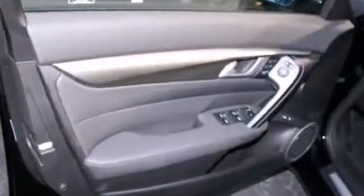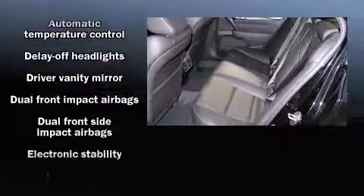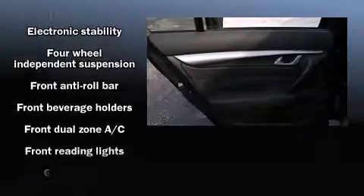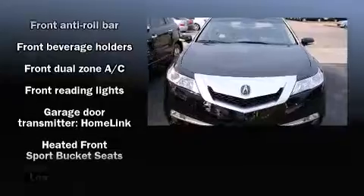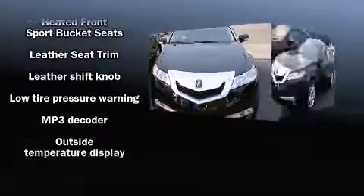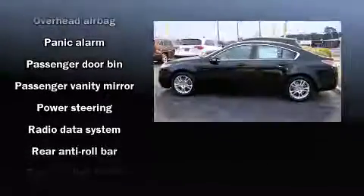With high-intensity discharge headlights illuminating your path, you'll always appreciate maximum visibility. Enjoy your favorite music via the stereo system, which includes a CD player with MP3 capability and eight speakers, enhancing the audio experience throughout the interior.